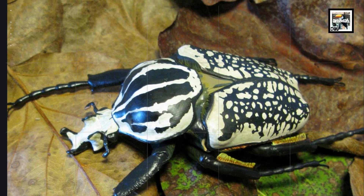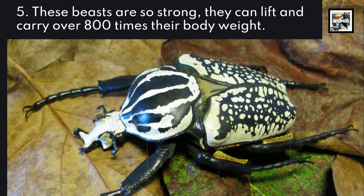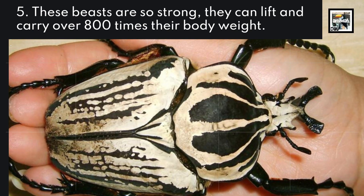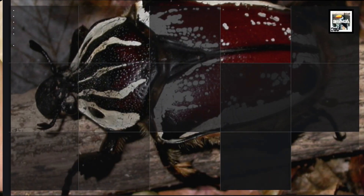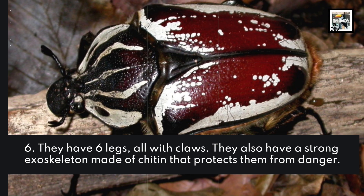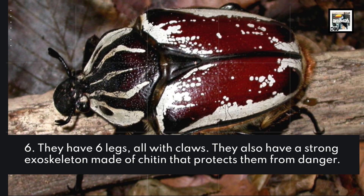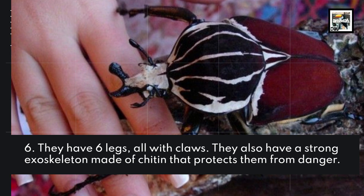5. These beasts are so strong, they can lift and carry over 800 times their body weight. 6. They have 6 legs, all with claws. They also have a strong exoskeleton made of chitin that protects them from danger.